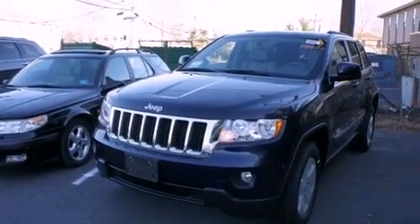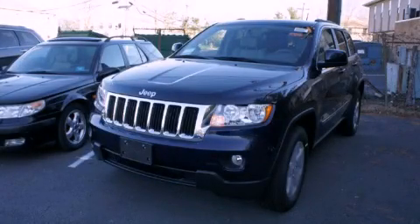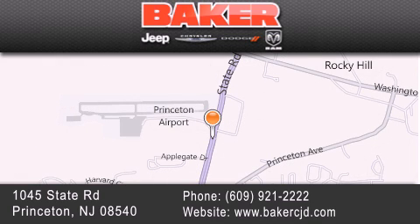Contact us today and schedule your opportunity to see this vehicle in person. Stop by and visit us today at Baker Chrysler Jeep Dodge in Princeton, Trenton, Edison, Plainfield, and Lakewood — your local Chrysler Jeep Dodge new and pre-owned dealership. We take pride in the vehicles we sell and strive to succeed in great customer experience and satisfaction. Visit us online at BakerCJD.com.